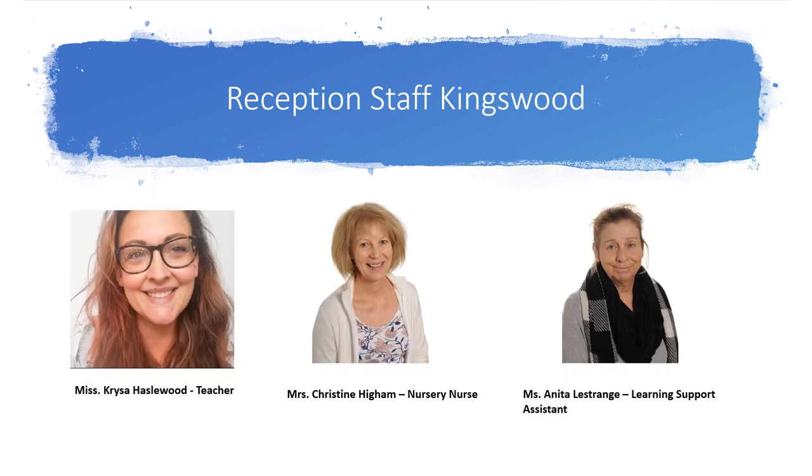And here are the Kingswood staff. Miss Creisha Hazelwood teacher, Mrs Christine Higham nursery nurse, and Miss Anita Lestrange learning support assistant.